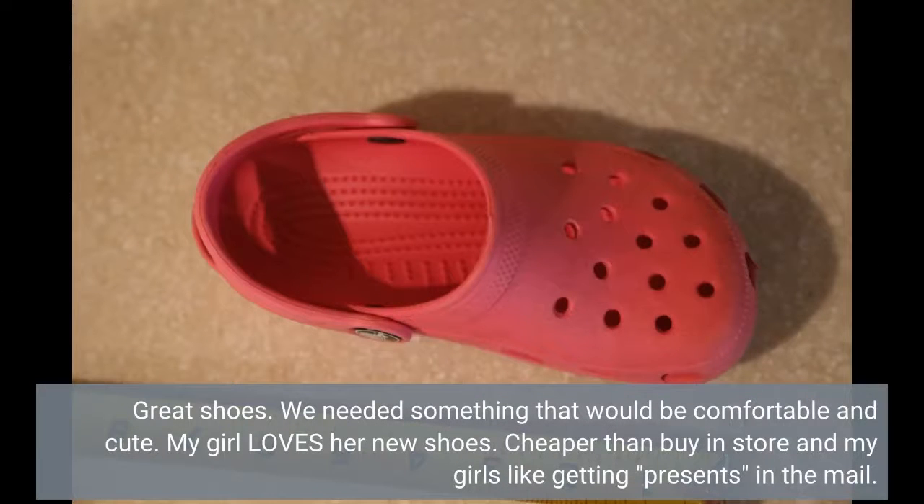Great shoes. We needed something that would be comfortable and cute. My girl loves her new shoes. Cheaper than buying in store, and my girls like getting presents in the mail.